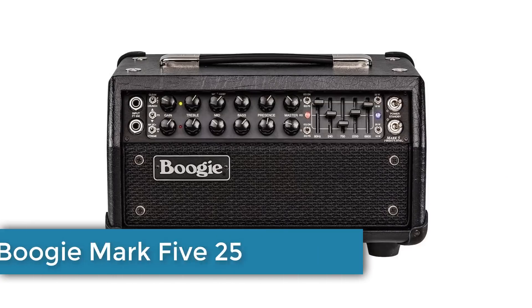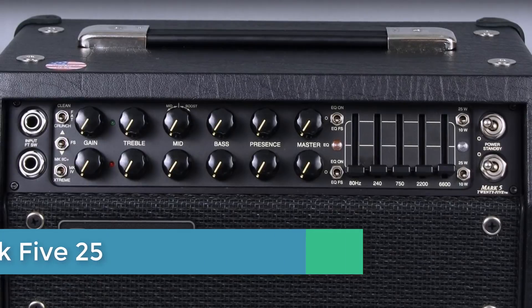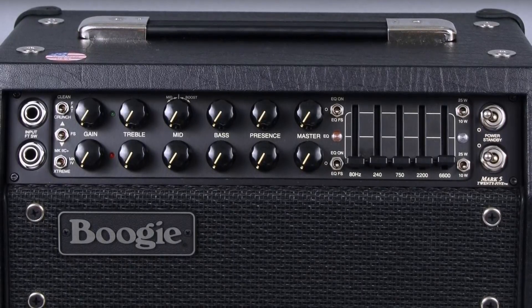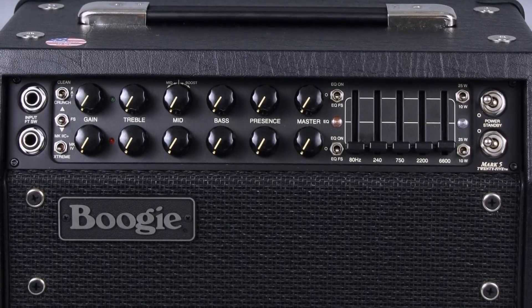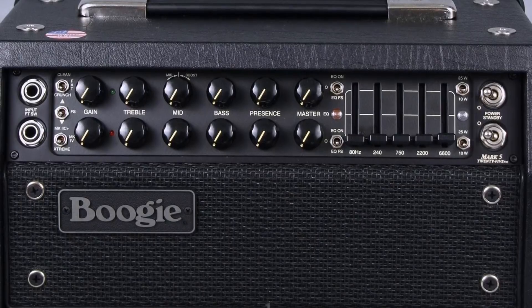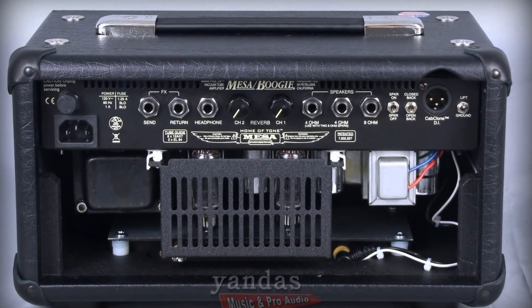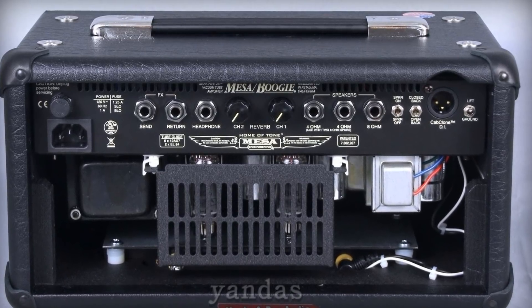Number 3: Mesa Boogie Mark 5. Based on Mesa's flagship Mark V, the Mark 5:25 head is small, perfectly formed, and typical of Mesa's superlative design and attention to detail. Two independent channels, each with three very different voice presets, combined with Mesa's iconic 5-band graphic EQ, give a choice of 12 sounds. You can foot-switch between channels with the graphic on or off for quasi 4-channel operation, and preset to 25 or 10 watts per channel.